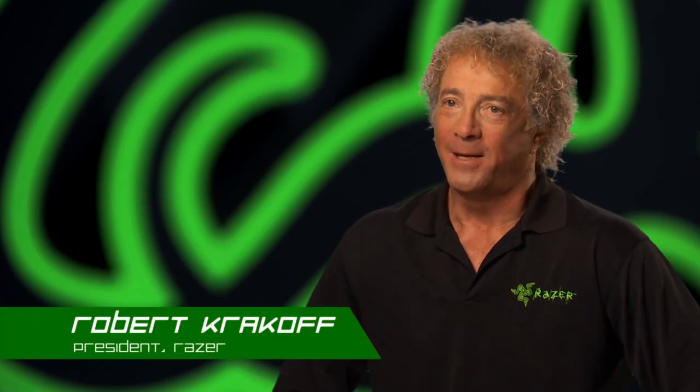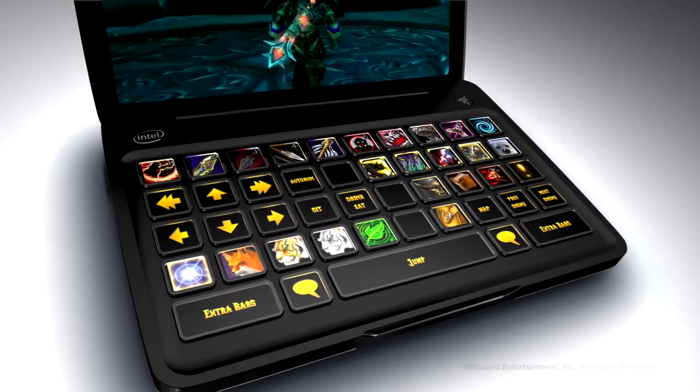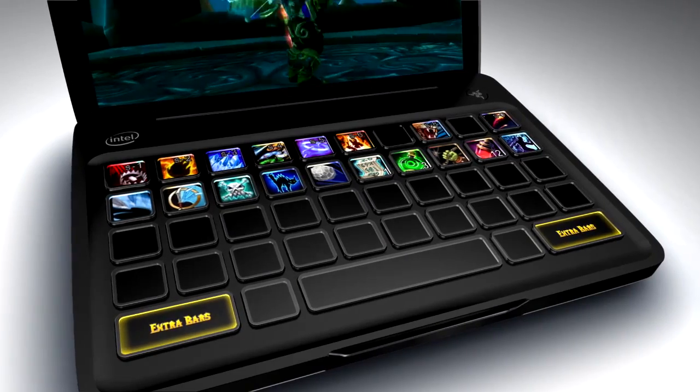Take World of Warcraft, for example. With the Switchblade, not only can you interact with what's happening on screen, but having all of your skills and commands magically laid out on the keyboard — that's just a whole new level of experience.